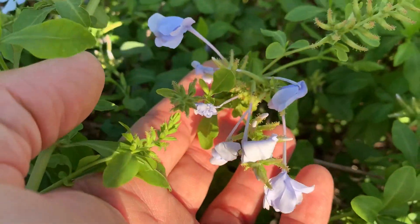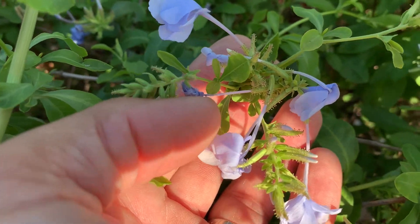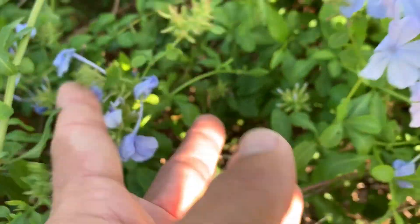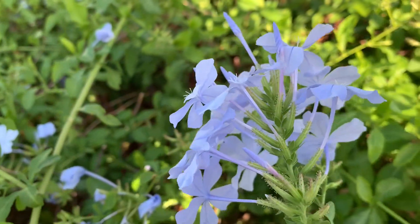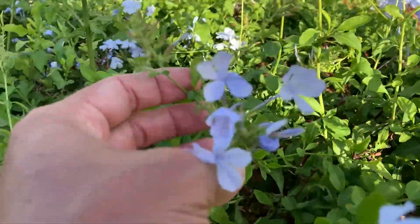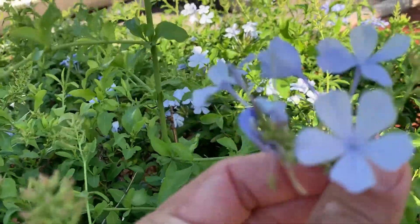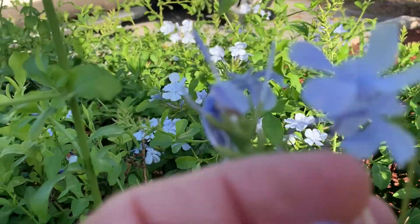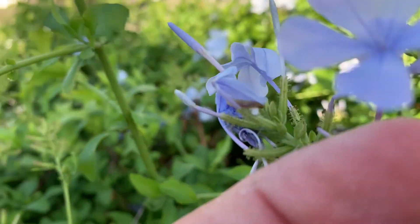This flower cluster here has been completely mauled by a Cassius blue — there are frass pellets in the middle and the flowers are all falling off. Same with this one. There's a caterpillar — this one is actually eating the blossom, it's eating the bloom.